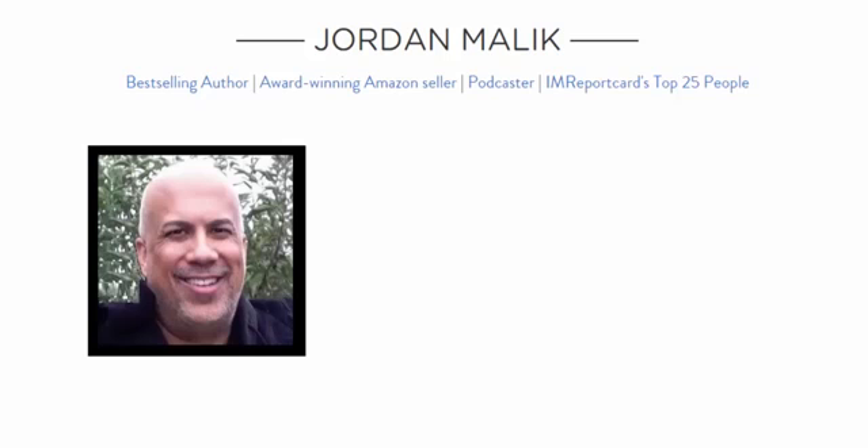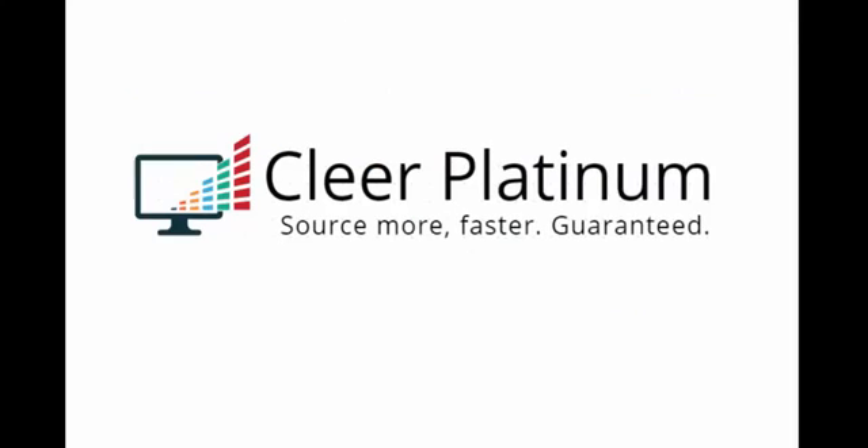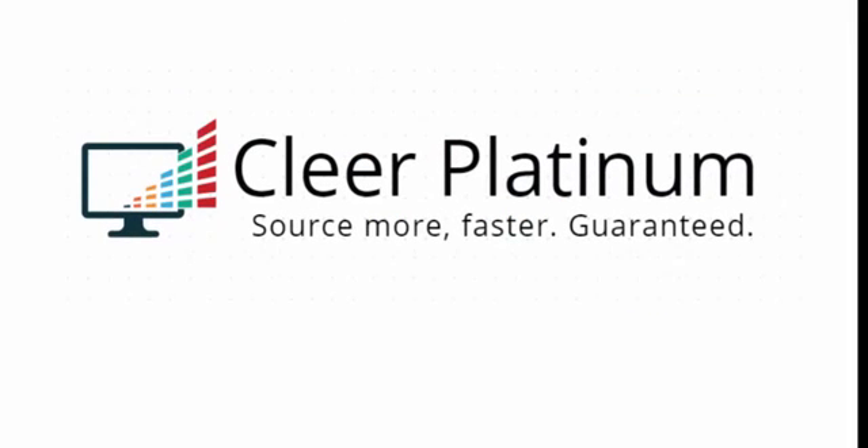Hello, online sellers. My name is Jordan Malik. If you sell products on Amazon or eBay, I'm going to show you something that's going to dramatically change the way you source products online. It's my brand new, easy-to-use software, Clear Platinum.